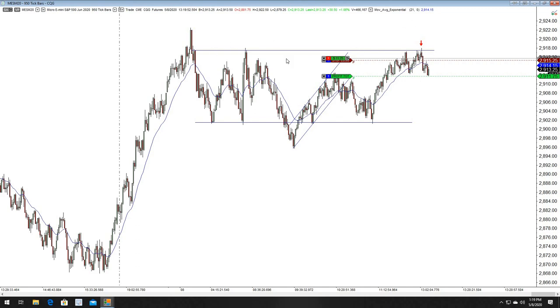We shorted right at the highs — beautiful setup. With this support, you should expect to get a bounce there. This is kind of a mini range in and of itself — you notice we have matching lows and matching highs. That's a range in itself.